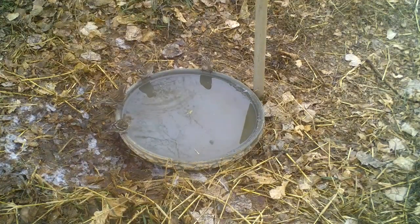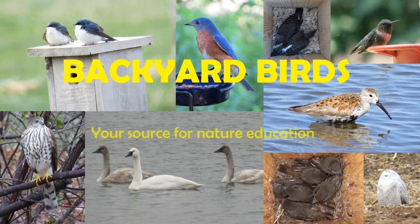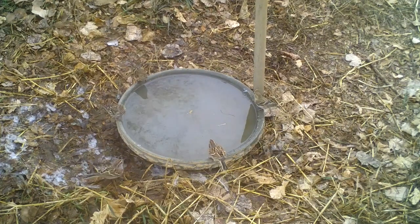Let's learn how to attract winter birds by offering water. By supplying dishes of water in the fall and winter, I've attracted more birds than with feeders alone.